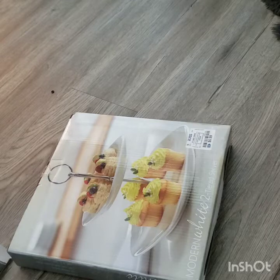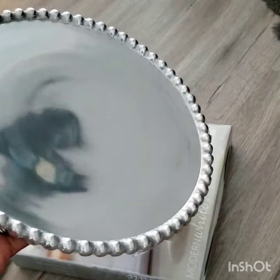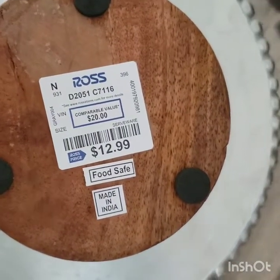Also at Ross I picked up this cake stand and this was $12.99.